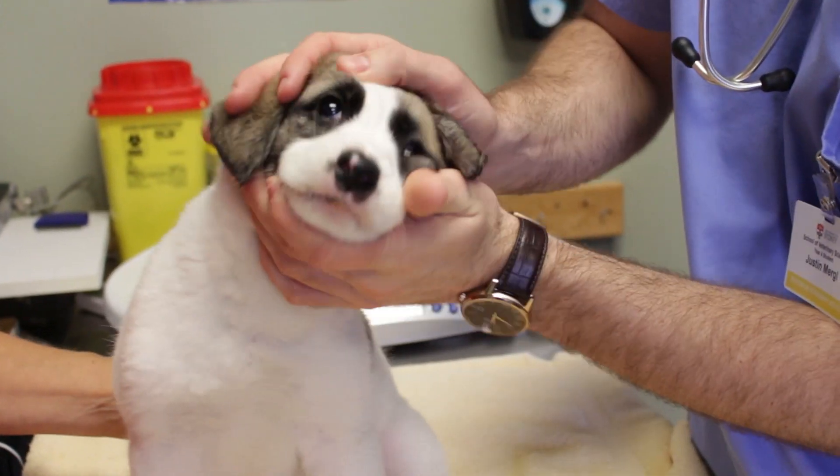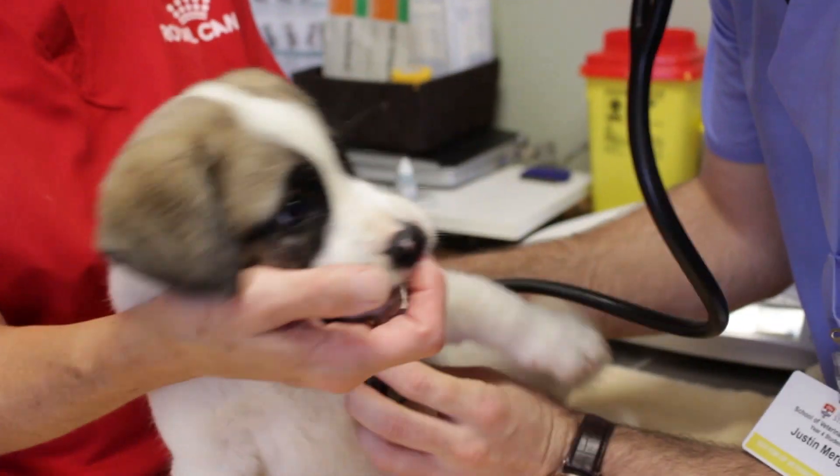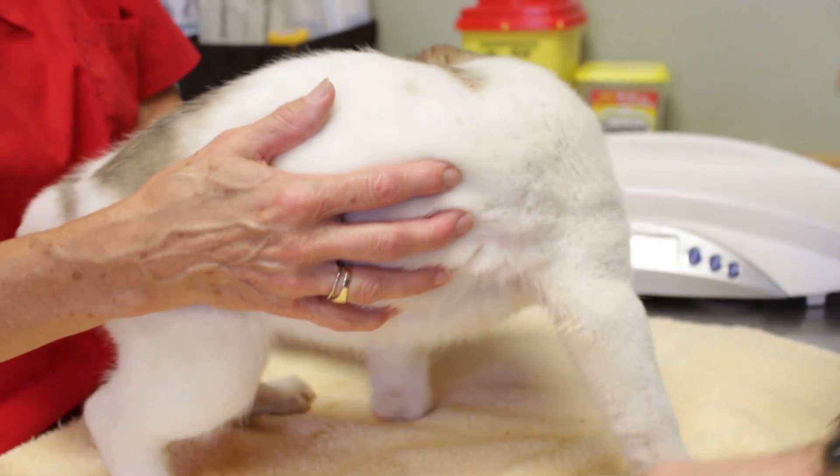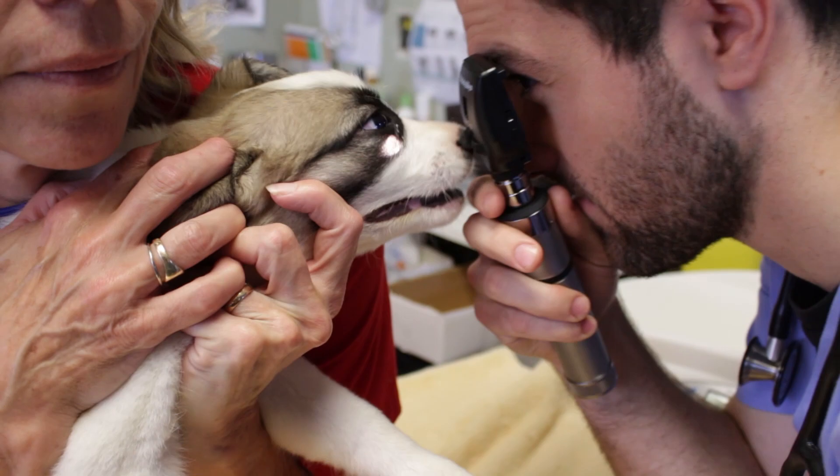This puppy has a disease known as Collie Eye Anomaly, which results from a lack of development in the back of the eye. It is a congenital disorder, so that means he was born with it — it's not something that he acquired with this specific disease.